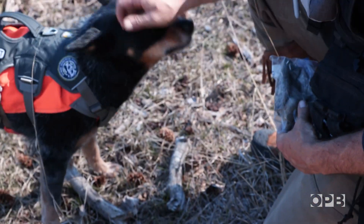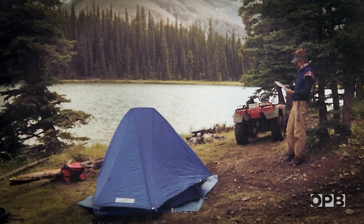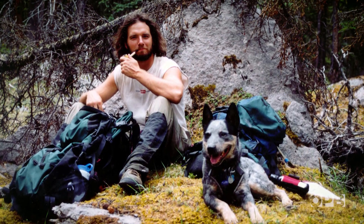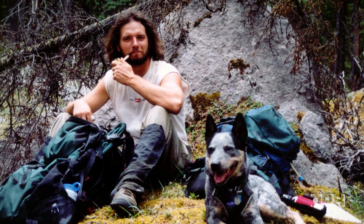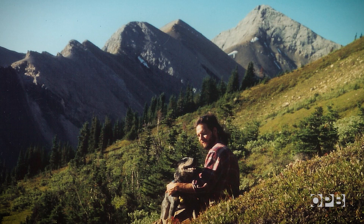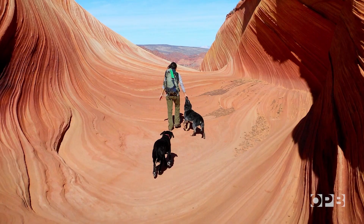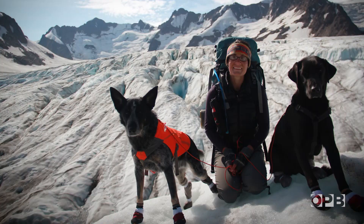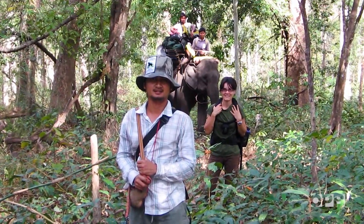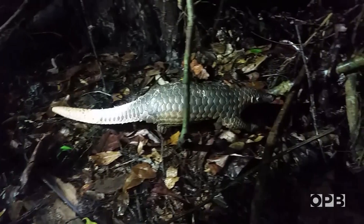Heath got his start working with detection dogs in 2001, and he went on to help build a program at the University of Washington called Conservation Canines. When I started 20 years ago, we were doing stuff in the Canadian Rockies, and I got in this habit of just going out — I didn't take a tent, crawling up under a tree with a dog. My mom thinks I'm more of a dog than a human. Over the years, the program's teams have traveled around the globe, working with conservation groups, scientists, and wildlife agencies to survey for everything from tigers to pangolins.